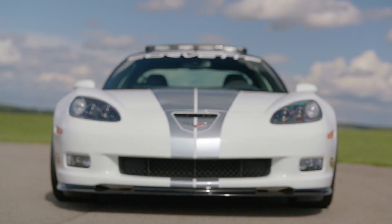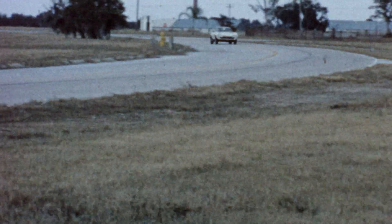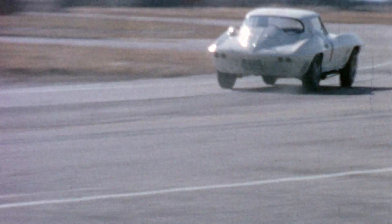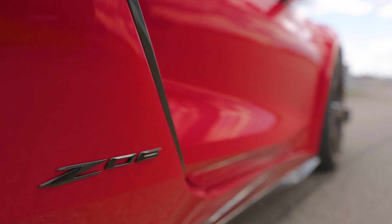You know Oliver, the Z06 started with the second generation car in the 60s as an option — a secret code you could order which made the car more track capable. And so now we've come back and brought it back to life in the fifth gen, the sixth gen, seventh, and now the eighth.